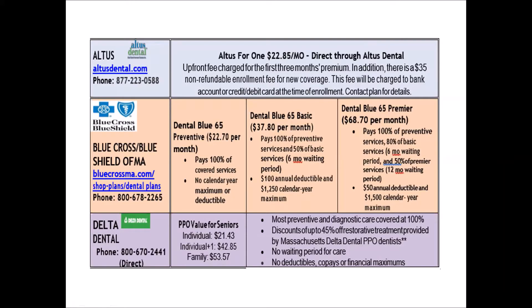In addition to the plans available on the Health Connector, Altus, Delta, and also Blue Cross Blue Shield of Massachusetts offer plans that are geared towards individuals over the age of 65. Altus offers Altus I, Blue Cross offers three levels of care with their Dental Blue 65 program, and Delta Dental offers a PPO dental coverage package called PPO Value for Seniors, which can be purchased either as an individual or as a family plan. The rates shown here are as of October 2020 and may be subject to change. Some plans do have a waiting period before you can submit claims other than for preventive dental services, and the lower the premium, the higher the beneficiary's responsibility for co-pays and deductibles.